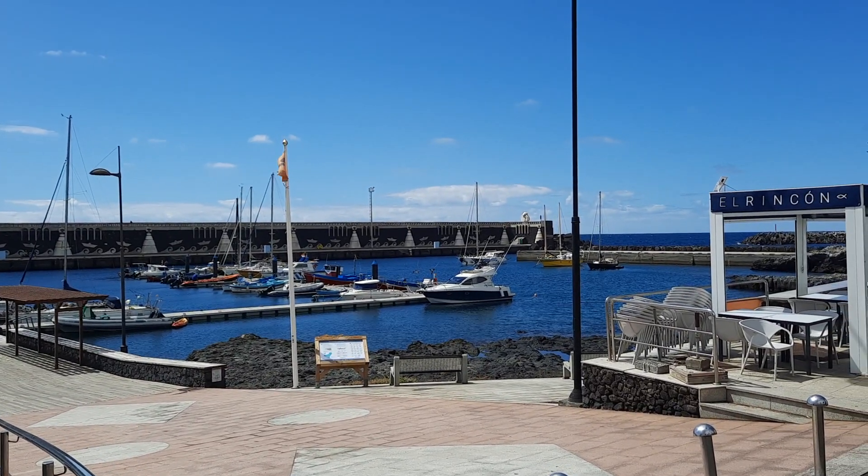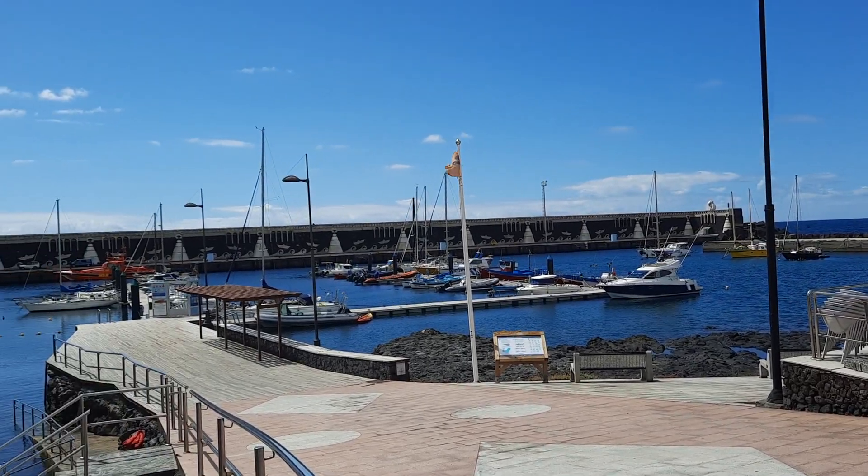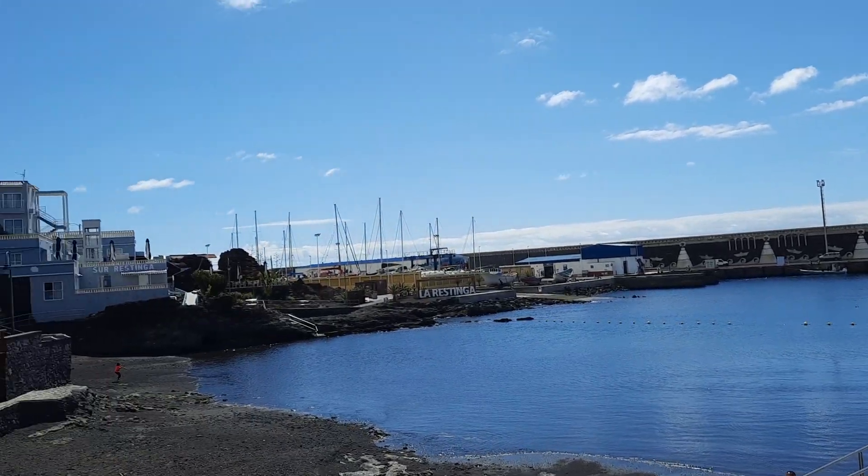We're here at La Restinga, the village close to the 2011 eruption, and it's very calm today so there is no sign of volcanic activity.